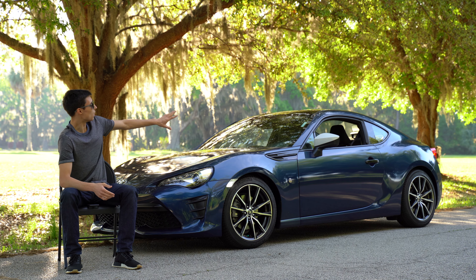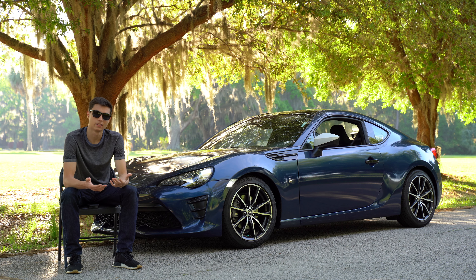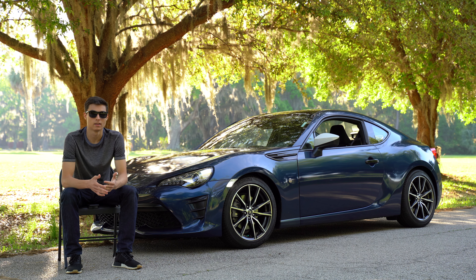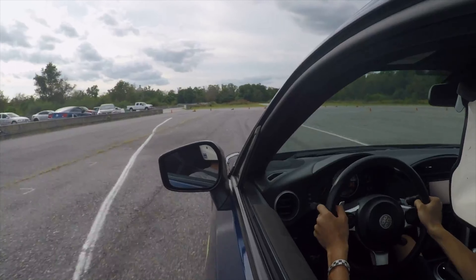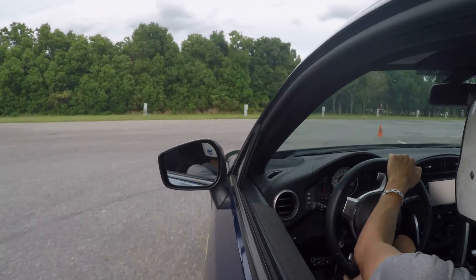Number two, I absolutely love the visibility on this car. Even though it's a small car, you would think it's not going to have good visibility, but it's really impressive for what it is. When I'm driving the car, I don't feel like I'm lacking any visibility — I feel like I'm driving just a regular car.